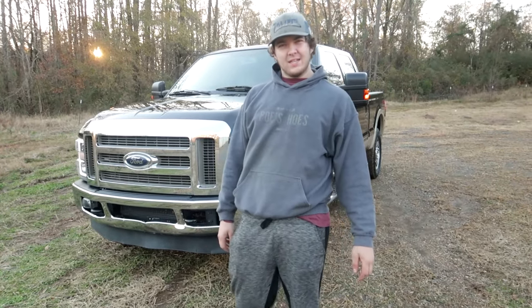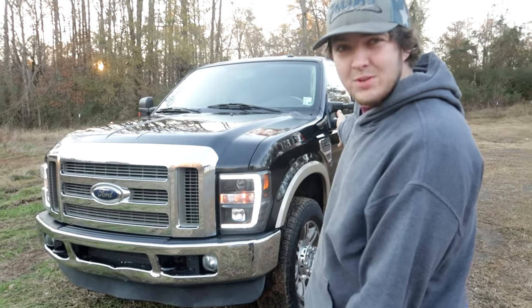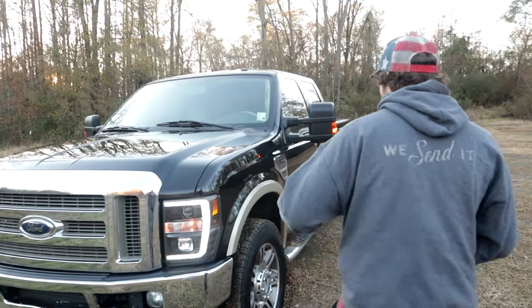What's going on guys, welcome to Po Boys. In this video we're going to be talking about this 2010 6.4 Power Stroke 4x4 with 110,000 miles on it. This truck is pretty much pristine and I'm going to show you a little bit about it.